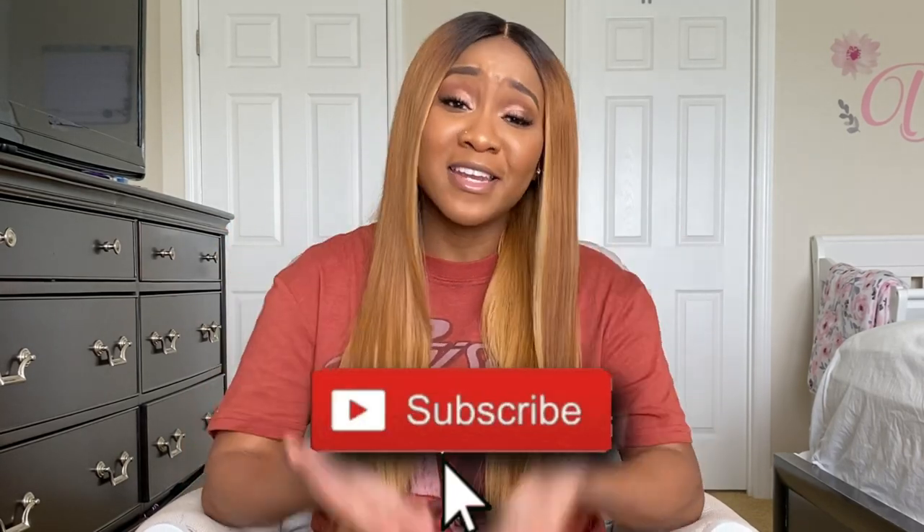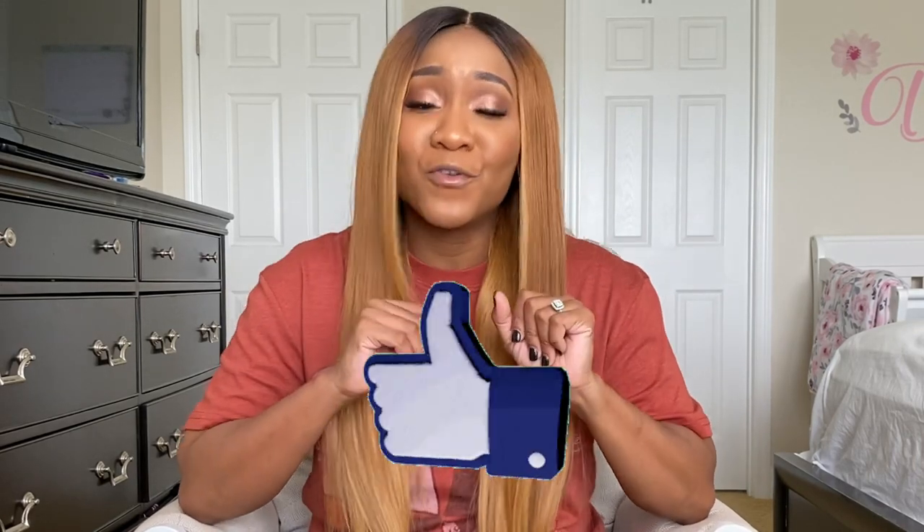But wait, before we do that, please subscribe to this channel. At the end of this video, like this video only if you really like it, and hit that bell notification.